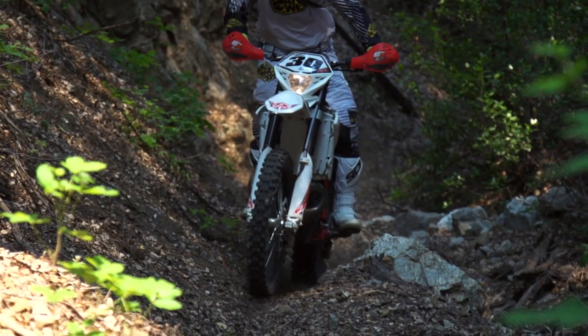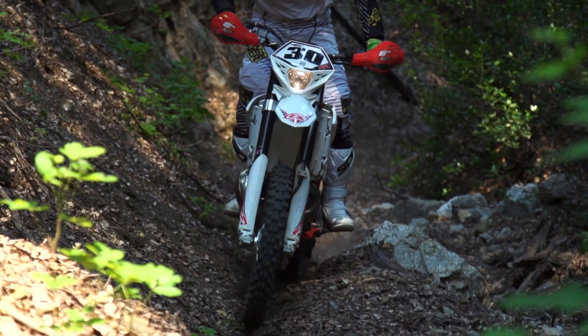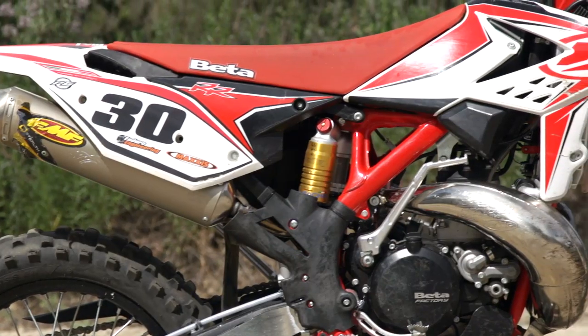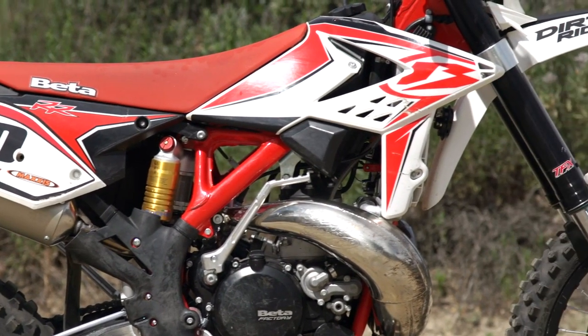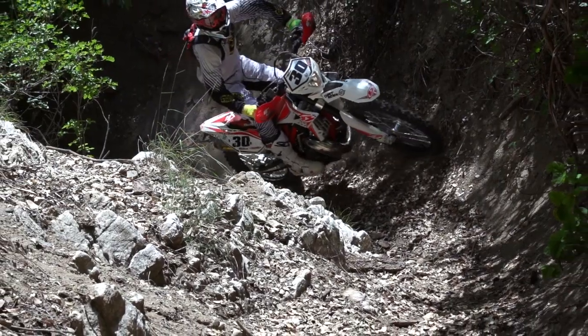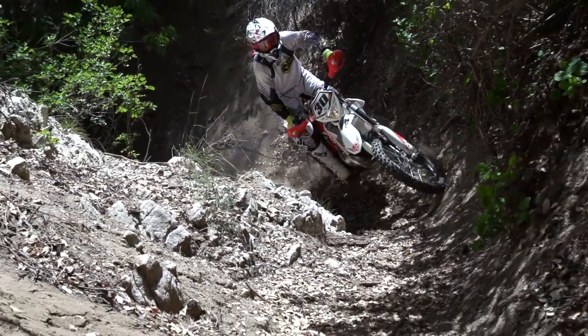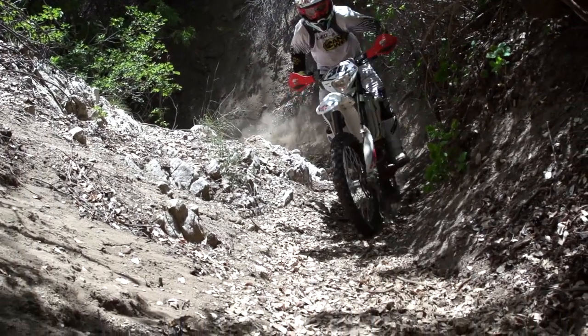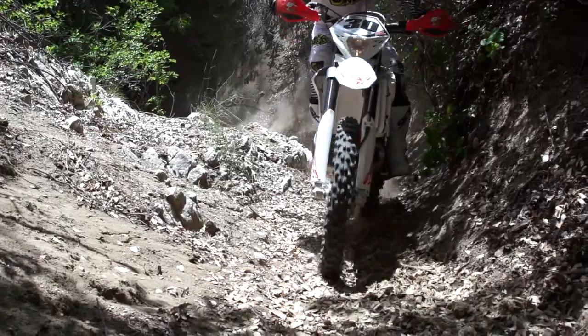Bike of the Year isn't necessarily the most amazing bike ever. It kind of rewards companies with innovation or different ways of thinking, or coming out with a product that just is cool. Beta really showed they put their research into the two-stroke and they came out swinging with a great bike. First year, super impressive. We rode the thing, we loved it. We got all the bikes together and then we shoot them out, so some of the shortcomings come out with the Beta — though it doesn't have many of them.